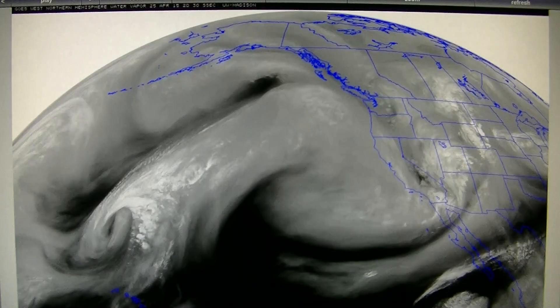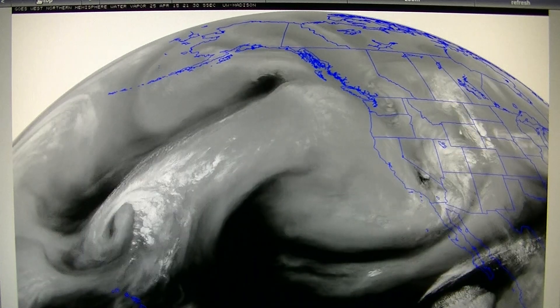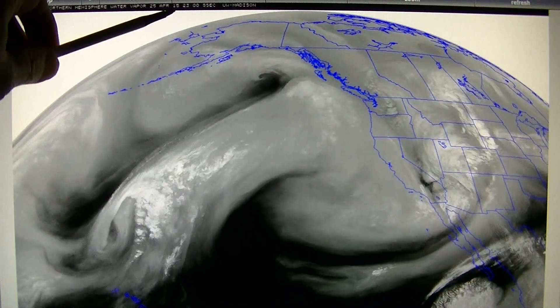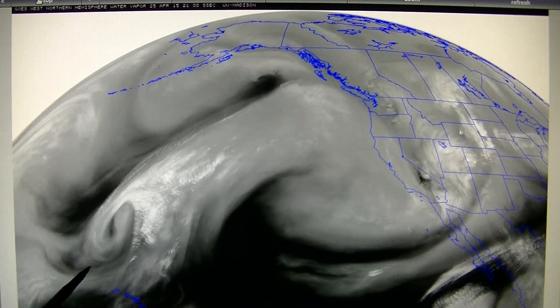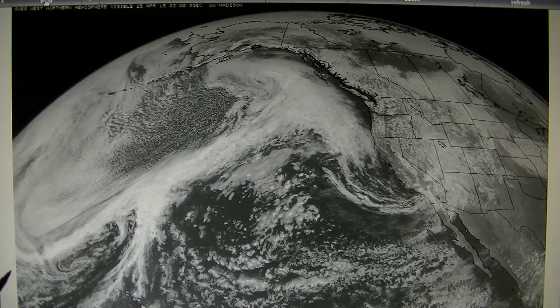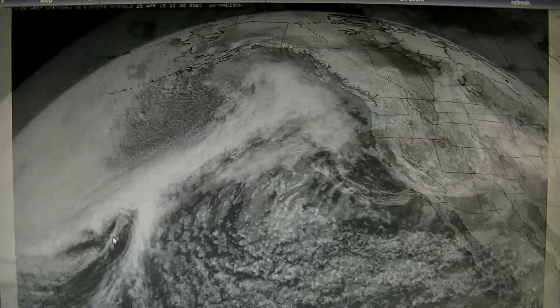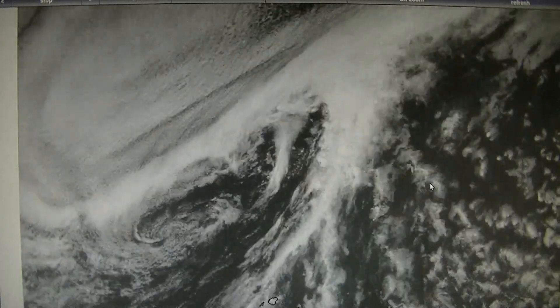If we jump ahead, here is April 25th, 19 to 23 Zulu. We can notice all of a sudden it's not only losing its round shape but the vigorous rotation is slowing down. In the daytime it has a very odd appearance — it's obviously getting smashed down by something. Zooming out, you can see that's visible light — that's daytime.